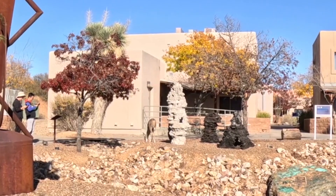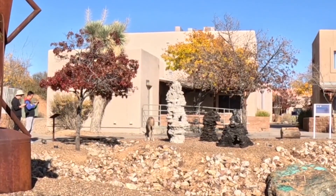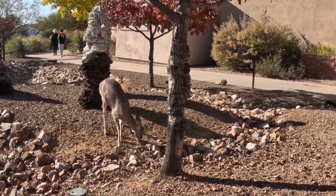As we go to leave, here in their little garden we find another deer. I think we must have seen four or five of them on our visit, and they are very, very tame.